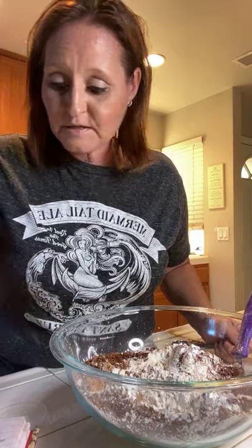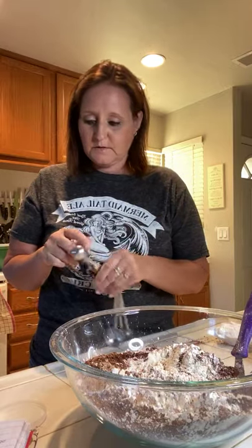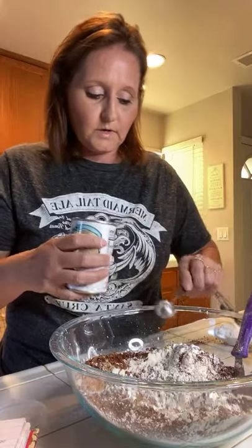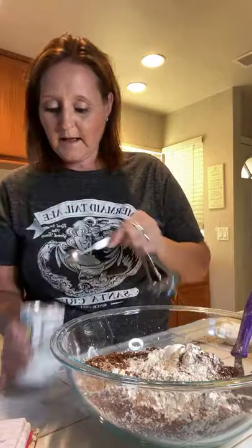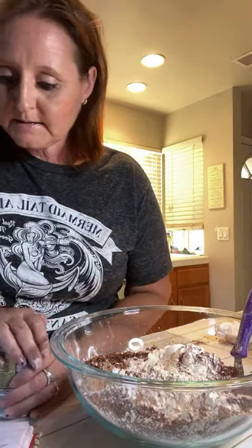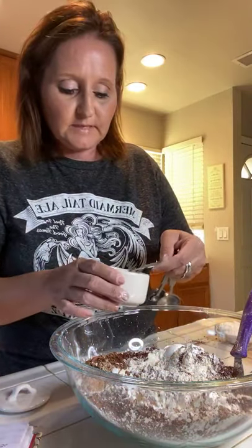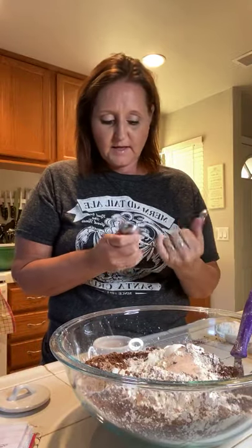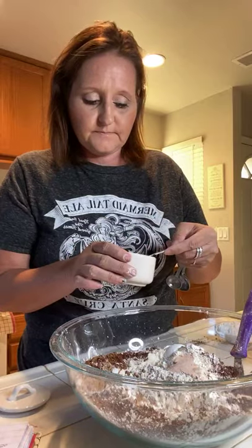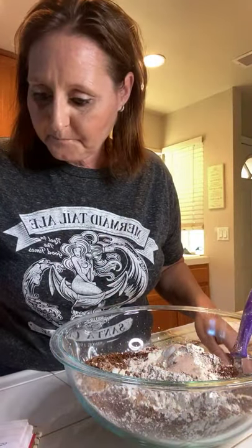We are making red velvet cake pops - I've never done this before so we're all learning together. The next thing is one and a half teaspoons of baking powder. Then we want one and a half teaspoons of salt - I like to use pink Himalayan salt because I think it's healthier and less processed than regular white salt. That's it for our dry ingredients.